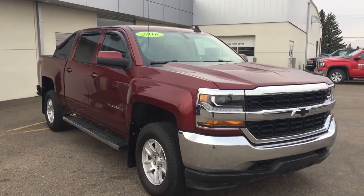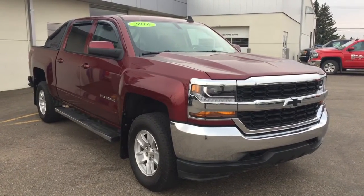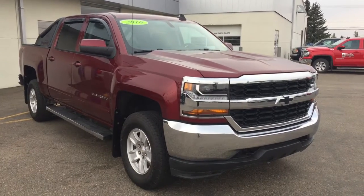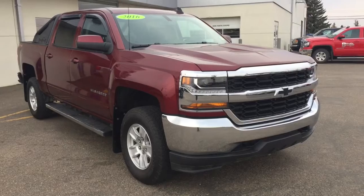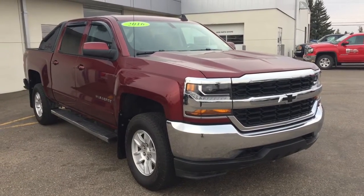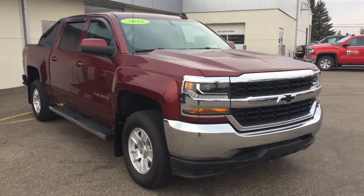Hello and welcome to British Chevrolet Buick GMC in North Battleford on Highway 4 North. My name is Jessica and today we're going to be walking around this 2016 Chevrolet Silverado 1500 LT in Siren Red. This is a certified pre-owned vehicle, meaning it has passed a 150-point inspection before coming onto our lot.